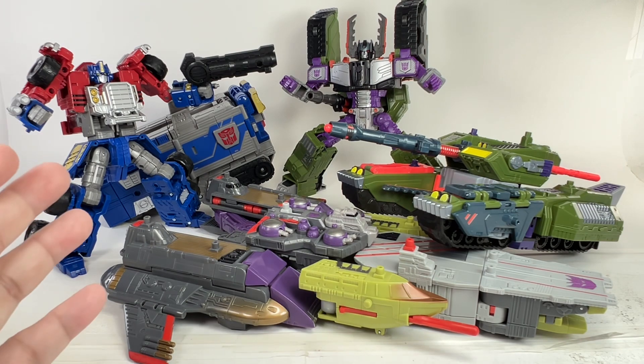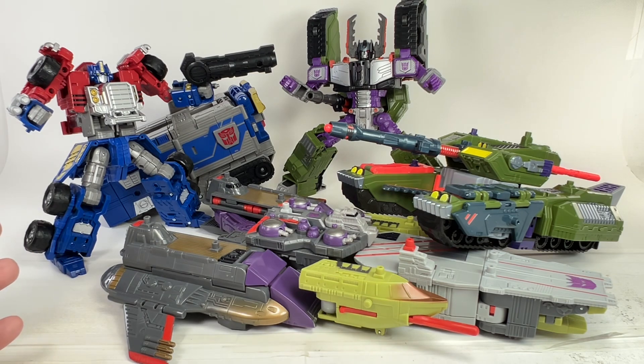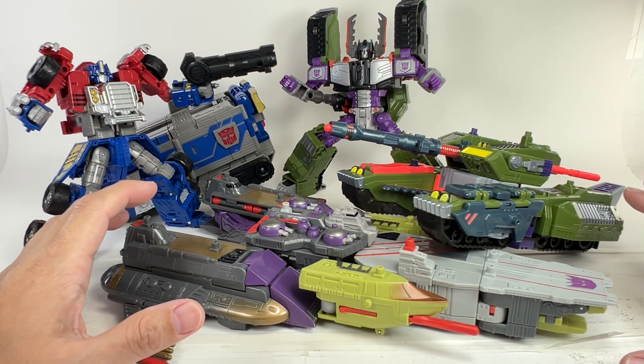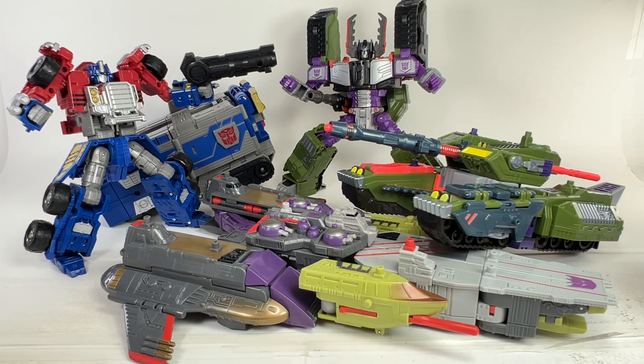I'm talking about the Armada Universe Legacy figures specifically. Are they still worth collecting? Given what we know and the rumors circulating about upcoming Armada Universe figures from the Legacy line, do you think it's still worth collecting, or should I just save money and track down the original Armada figures? Because as we've seen in the past year, Hasbro has had a lot of hits and misses with their Generations versions.